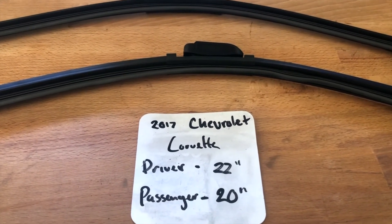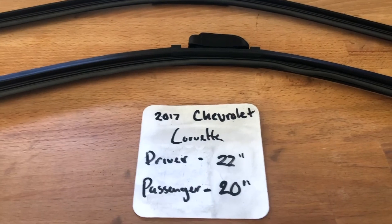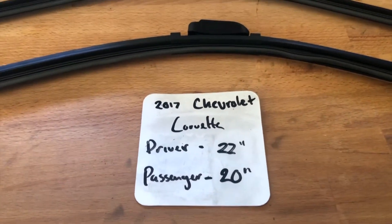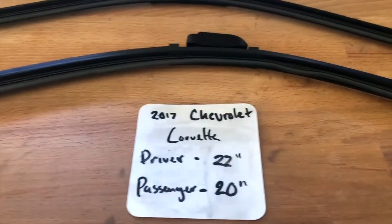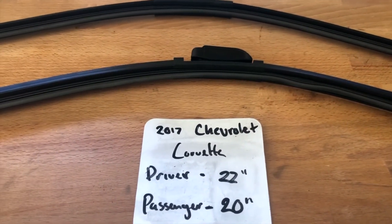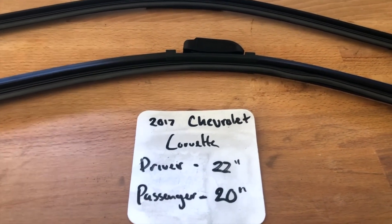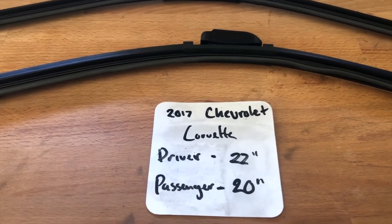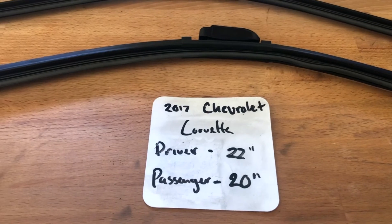Now I highly recommend changing your wiper blades every six months or so. This way you can make sure that you and your family stay safe from any inclement weather or hazardous road conditions that you might experience while out driving. This is especially true if you have noticed that your wiper blades are worn, damaged, or not working properly in any way.